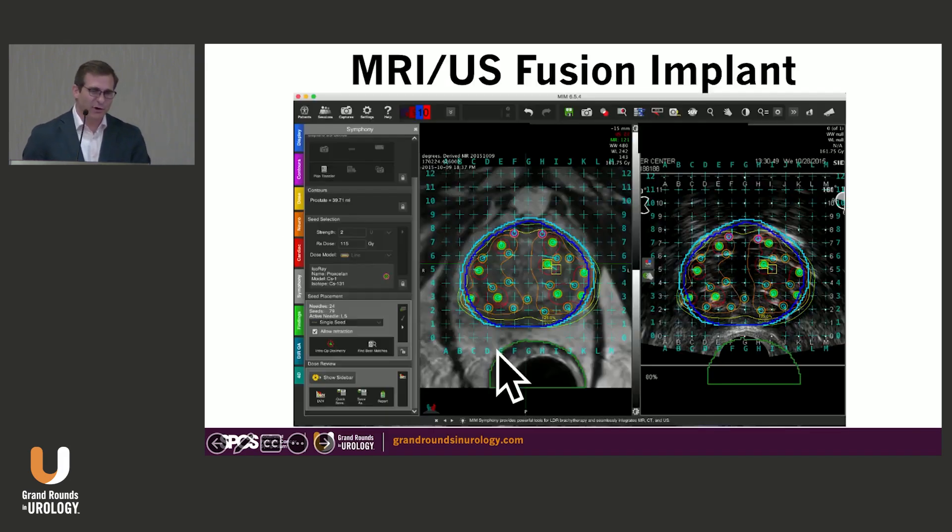Then there's MRI-ultrasound fusion, which can be done in MIM as a static fusion — not dynamic, since the ultrasound is still visualizing while MRI is static. In my operating room I use cognitive fusion because the static fusion takes extra time and doesn't provide a lot of value. I found I was equally able to perform the procedure and cut out another 15 to 20 minutes of OR time.